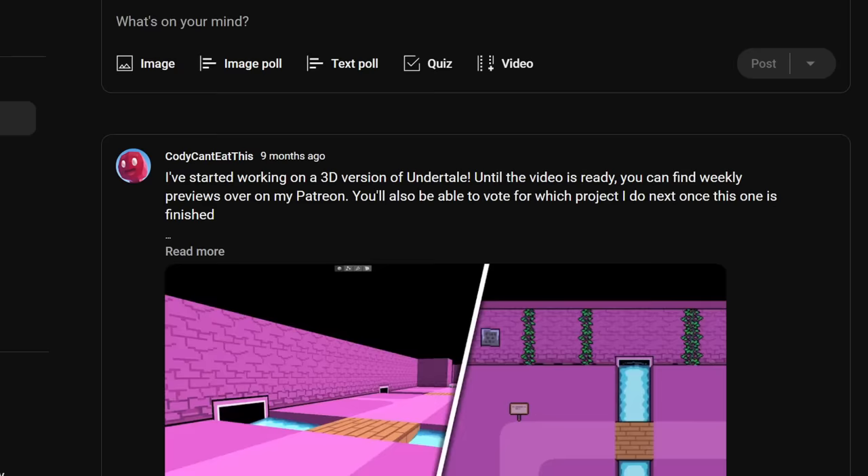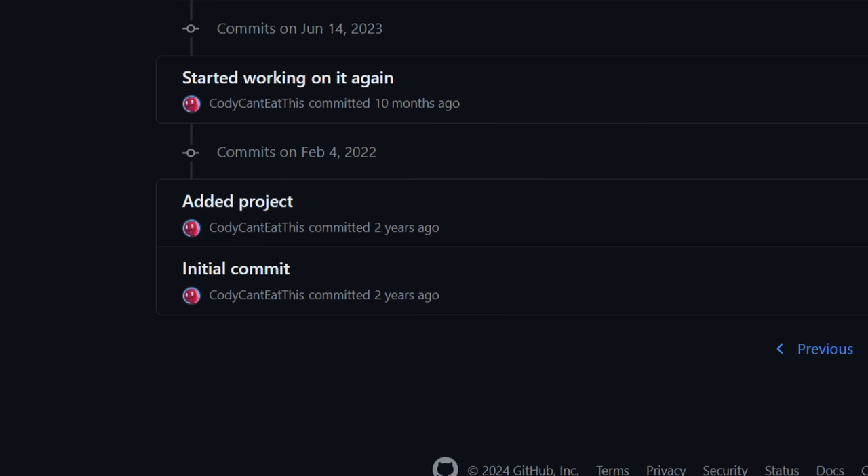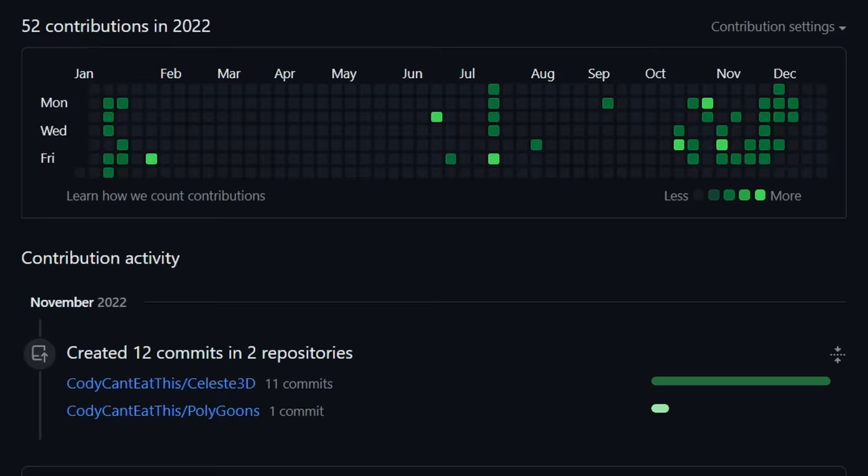I said I started this project around 10 months ago, but that's not entirely true. I actually started working on it at the beginning of 2022, but only ended up working on it for a few days before giving up.